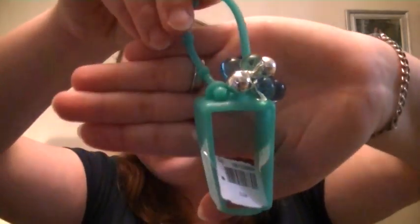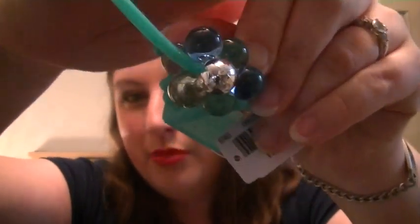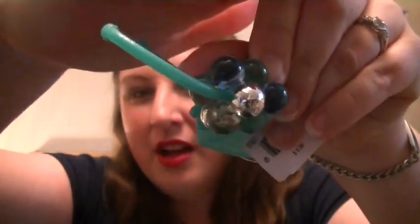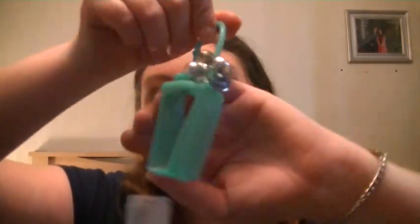The last thing in this bag is one of the little carriers. It's a really cute aqua, ocean, beachy-type look with little plastic balls — not bells, just decorative plastic balls. I thought it was really pretty and spring-like, and it was $3.50, so not a bad price. That's why I picked it up.